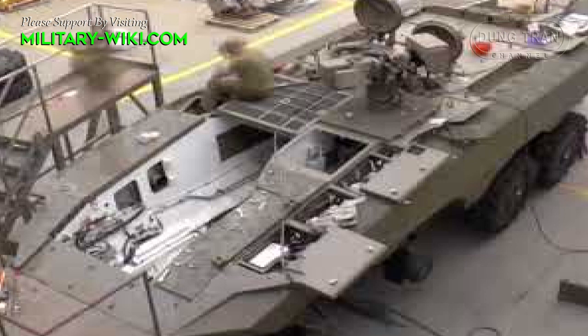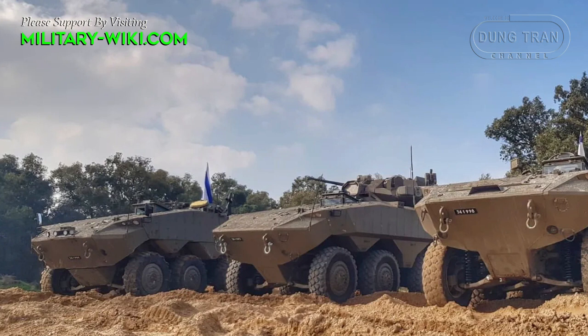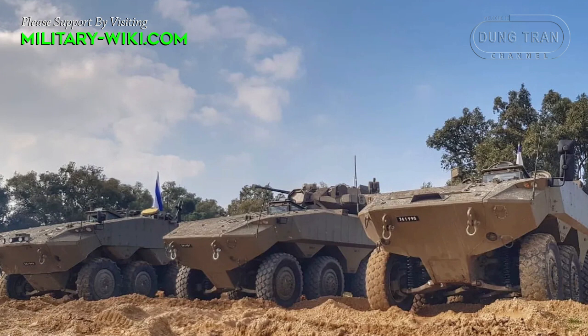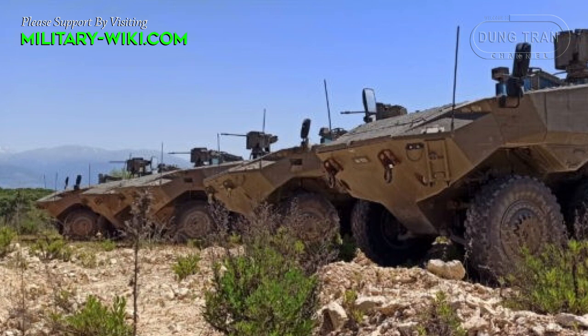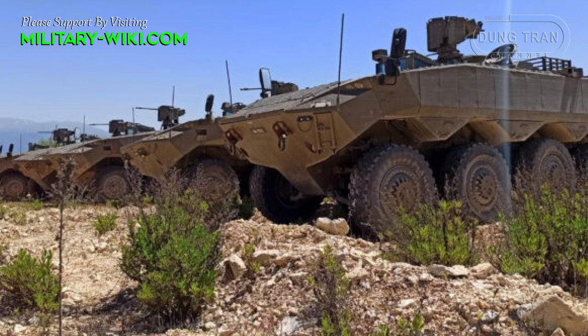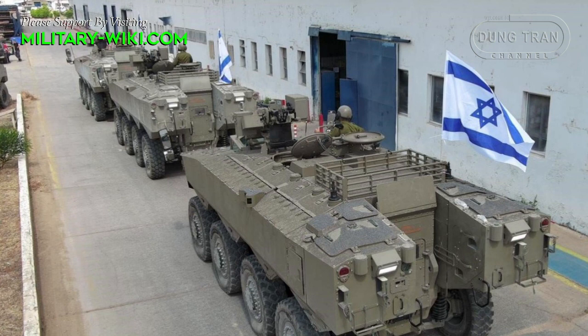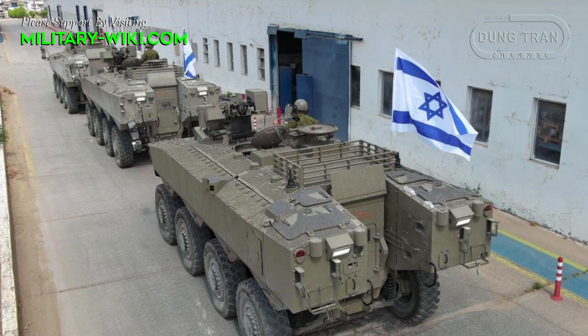This armored vehicle uses a number of Western components. Some sources report 50% of its components are of U.S. origin. It features a typical modern APC design layout with a V-shaped hull for improved protection from mines and improvised explosive devices. According to Military Today, it is likely the front arc can withstand hits from 25 to 30mm cannons, and all-round protection is against 12.7mm or 14.5mm armor-piercing rounds. It is likely the vehicle was designed to withstand blasts equivalent to 10 kg of TNT.